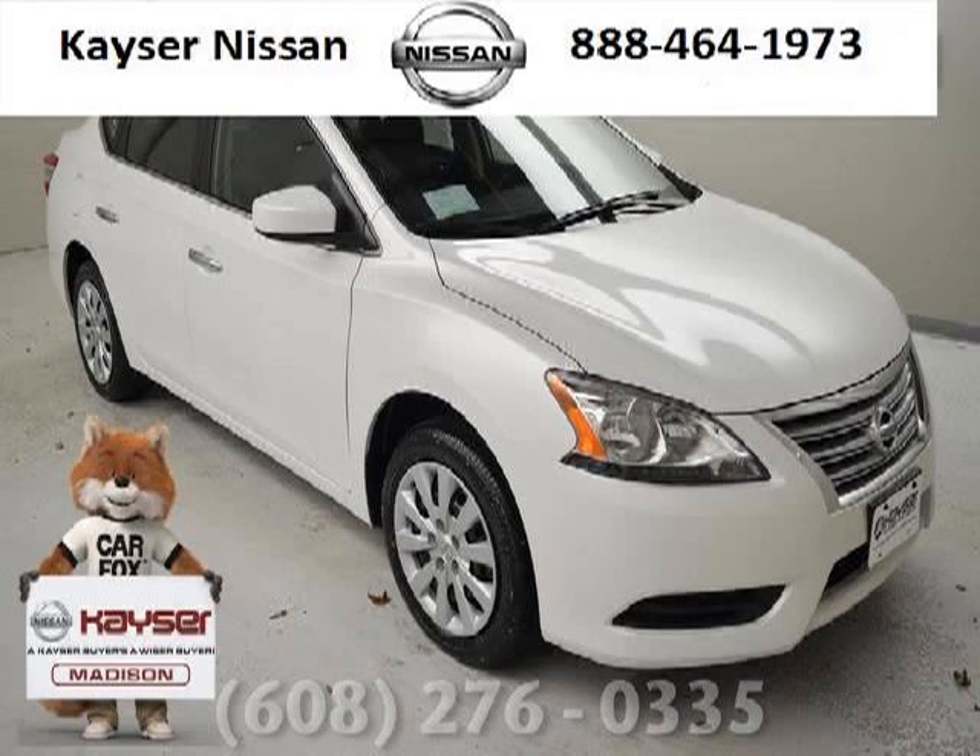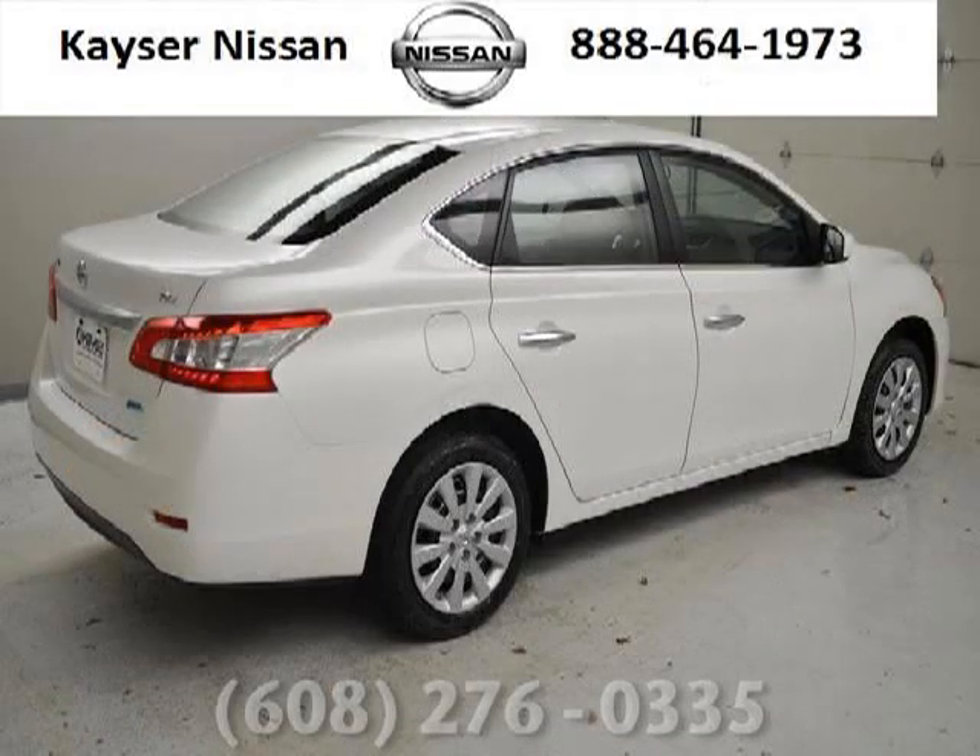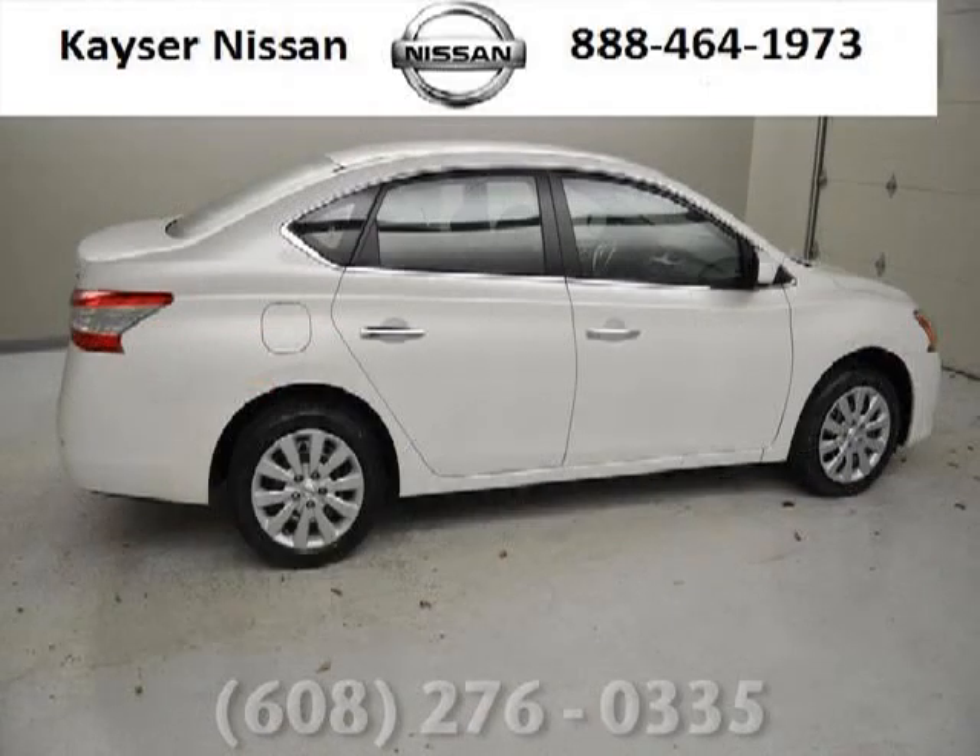Do you want to stretch your purchasing power? Well, take a look at this outstanding 2013 Nissan Sentra. This Sentra would look so much better with you behind the wheel instead of sitting on our lot. And with climate control, automatic transmission, it's bound to sell fast. The airbags and Dolby stereo only makes it more attractive.